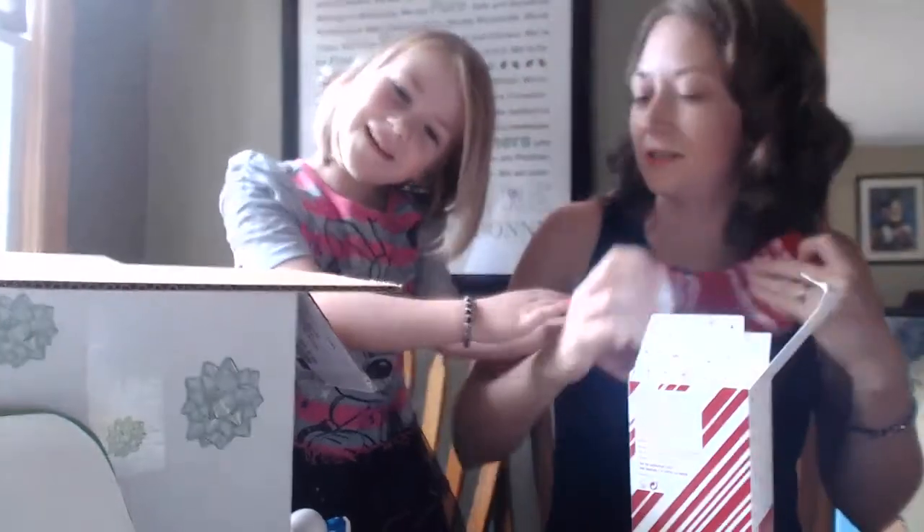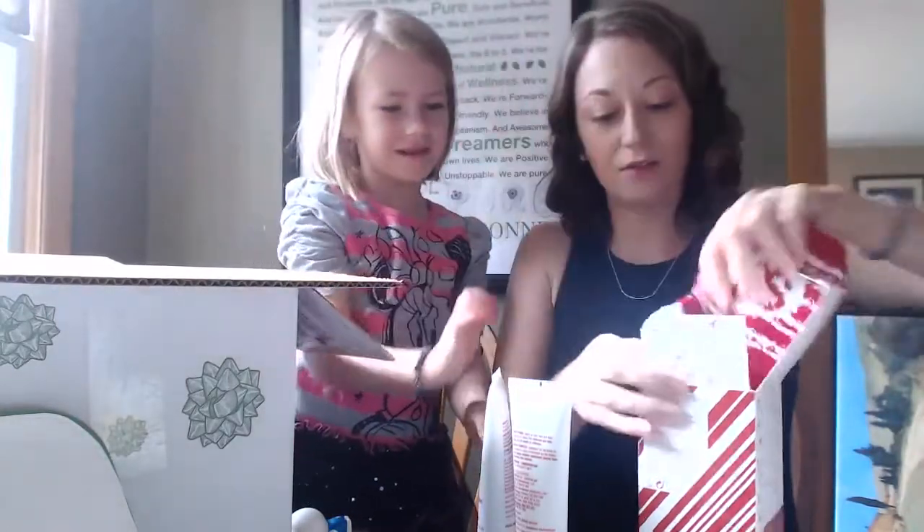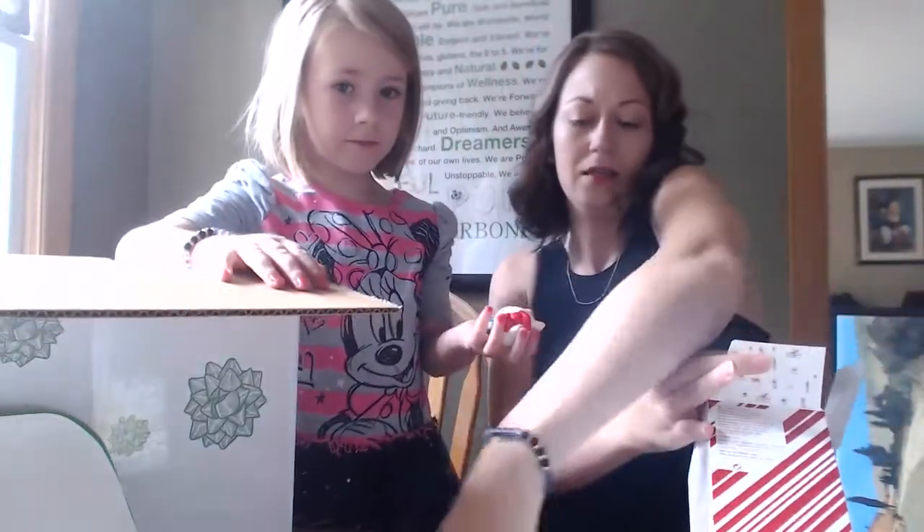There are really soft socks, and foot scrub and foot cream. They're so cute — that is an amazing gift for somebody.